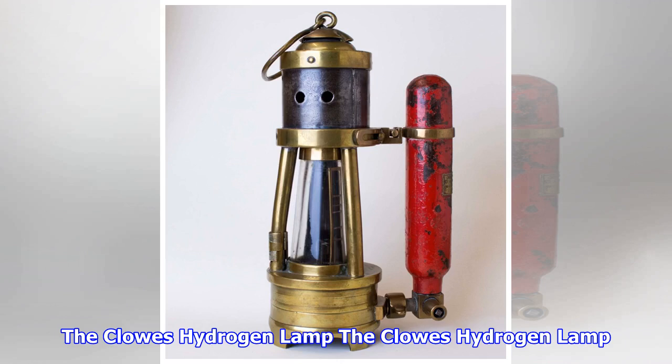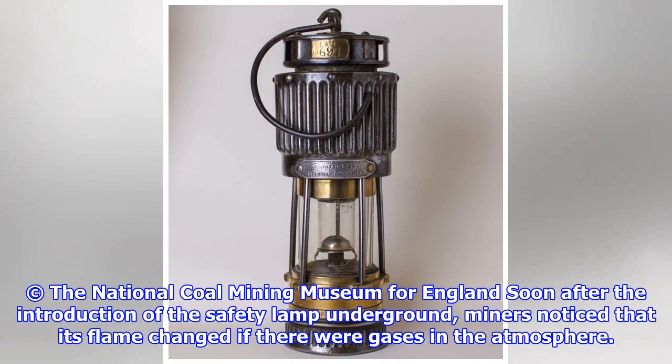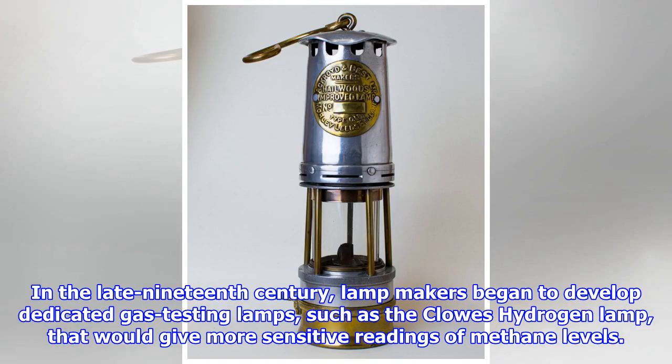The Klaus Hydrogen Lamp. Soon after the introduction of the safety lamp underground, miners noticed that its flame changed if there were gases in the atmosphere. In the late 19th century, lamp makers began to develop dedicated gas testing lamps, such as the Klaus Hydrogen Lamp, that would give more sensitive readings of methane levels.